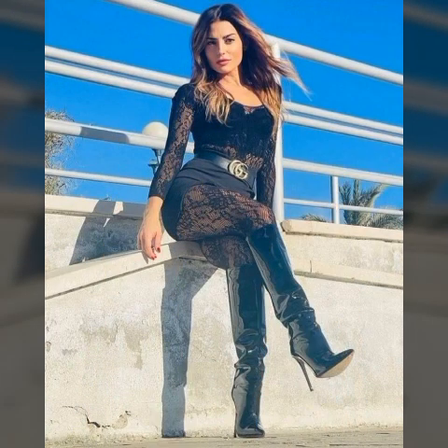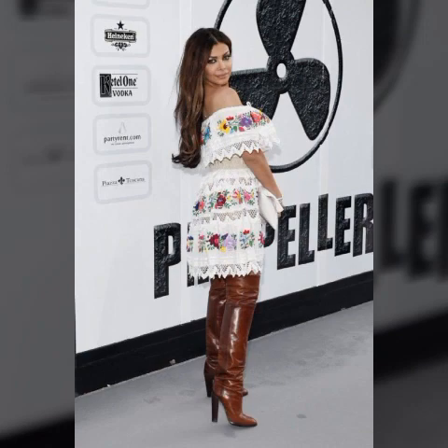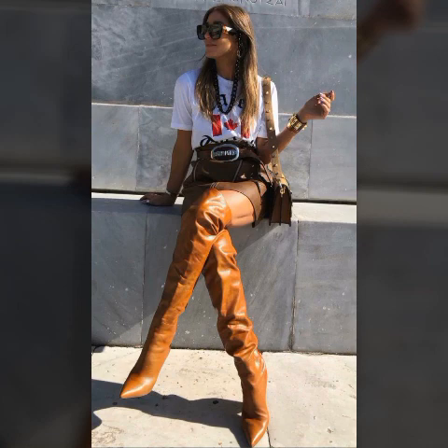In today's video I am going to share with you a very beautiful, latest, trendy, gorgeous, amazing, outstanding latex leather long boots, thigh-high boots, high heel boots, bike heel boots — designs, ideas, and images. It is a very beautiful, awesome, and stellar selection, one by one, of the latest gorgeous prettiest collection of latex and leather.